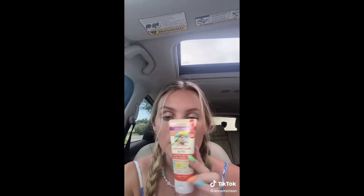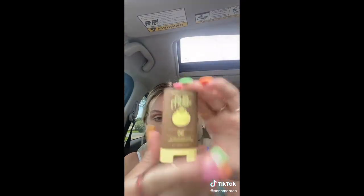This one's the Badger sunscreen I got from Amazon — well, I got all these from Amazon. This one's one of my favorites. It's all good for you and it's 40 SPF. I realize I have a lot but we've gotta have options.